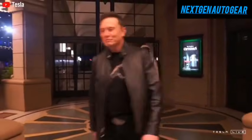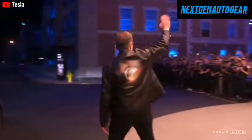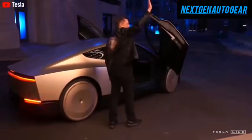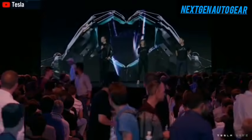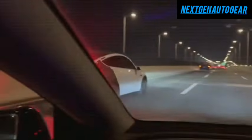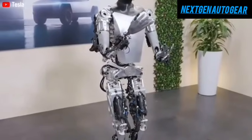Elon Musk holds a significant advantage in the AI and automation industry, primarily due to Tesla's cutting-edge AI infrastructure. His autonomous vehicle algorithms are considered the most advanced globally, and Tesla's vast fleet of cars allows for extensive data collection, enhancing AI performance continuously.